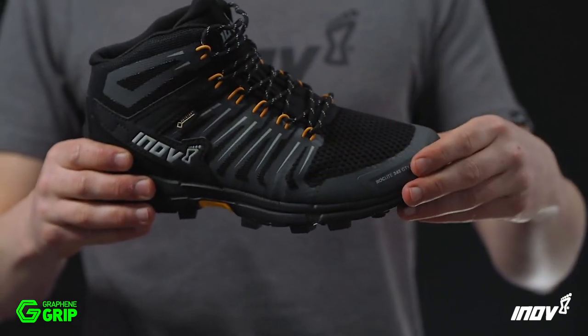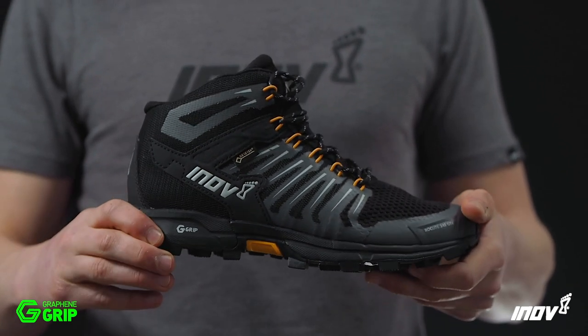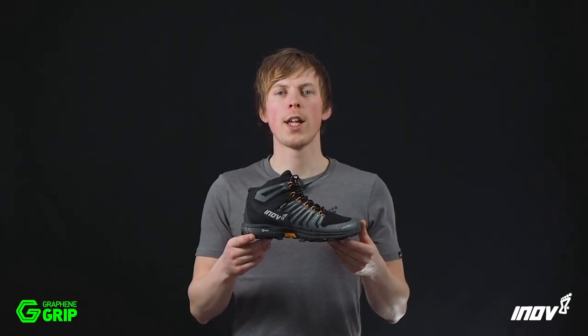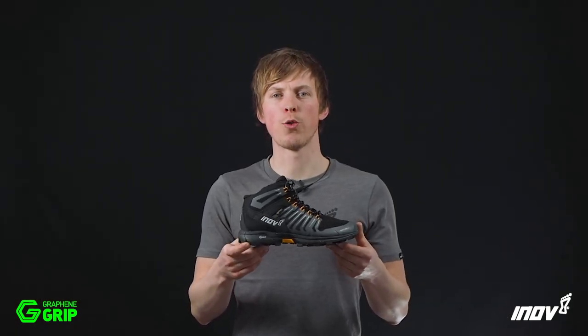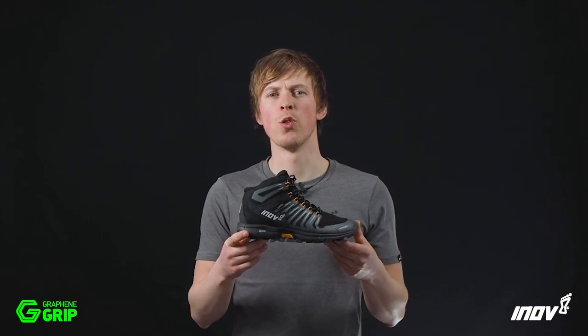Inside the upper, the Gore-Tex product technology delivers increased waterproof protection and 365 day climate comfort. This is the Rocklite 345 GTX with Graphene Grip — the world's toughest grip for fast hike adventures over any terrain.